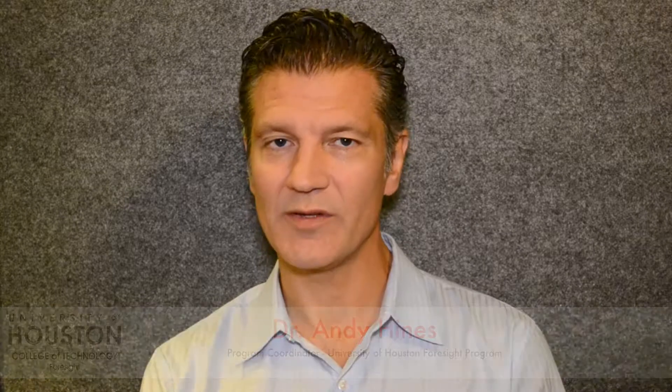And finally the capstone courses. First is pro seminar, which is the last course you typically take before you relaunch into the world. And then the master's option, which includes either an internship, project, or thesis. That's a little bit about our curriculum and I look forward to seeing you in that curriculum someday.